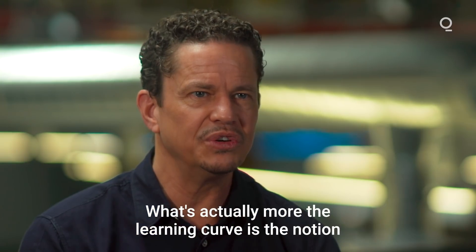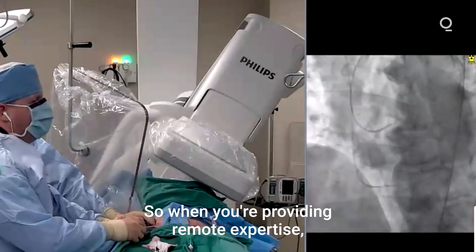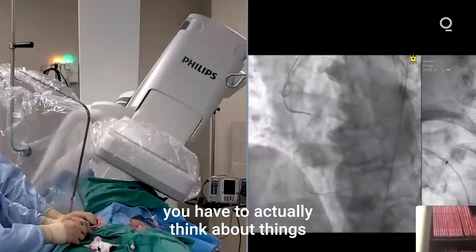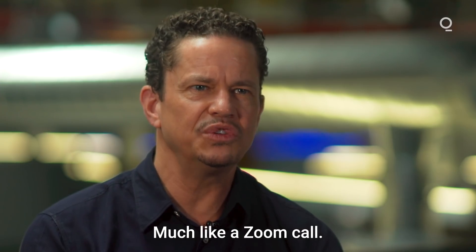What's actually more of the learning curve is the notion that now you're remote. So when you're providing remote expertise, you have to think about things slightly differently, much like a Zoom call.